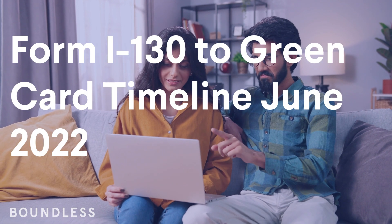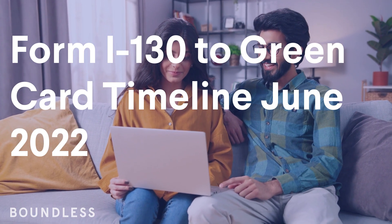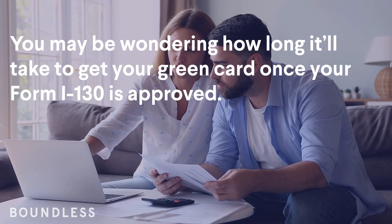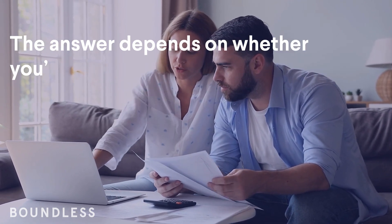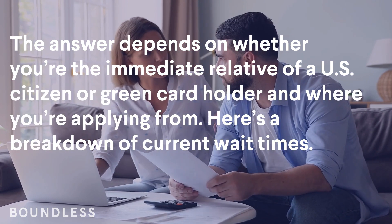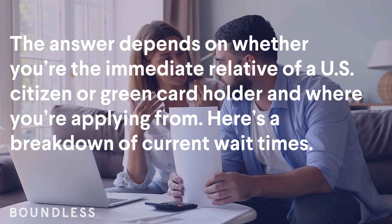Form I-130 to Green Card Timeline, June 2022. You may be wondering how long it'll take to get your green card once your Form I-130 is approved. The answer depends on whether you're the immediate relative of a U.S. citizen or green card holder, and where you're applying from. Here's a breakdown of current wait times.